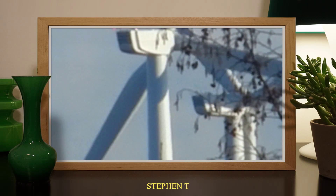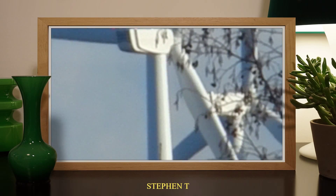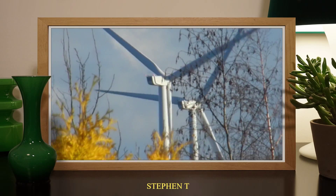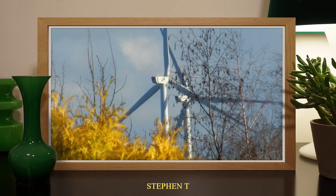Hi there YouTube. I just wanted to show you the biggest wind turbines we have here in Ireland, and these are the biggest in Europe as well. I just wanted to show you from my bedroom window. They are approximately 5 miles away from me.